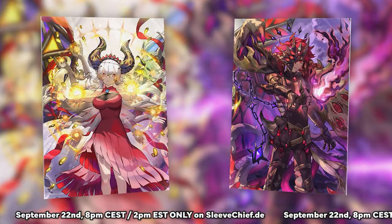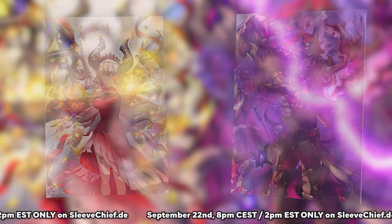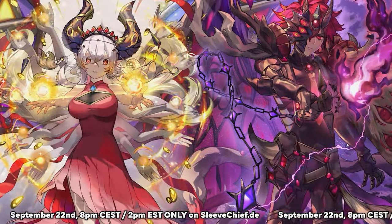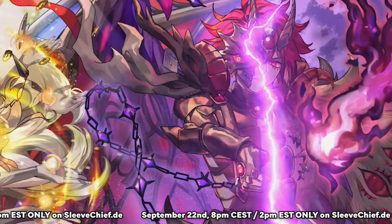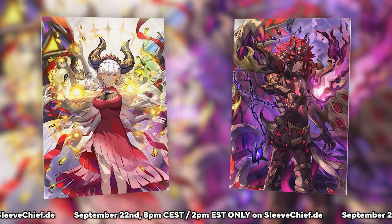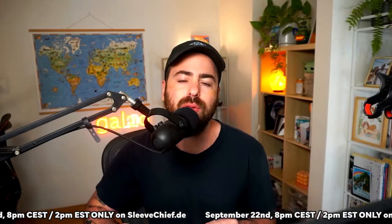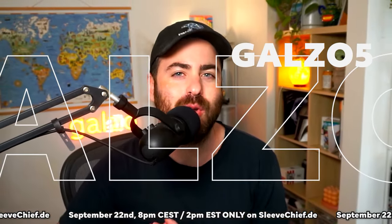A quick reminder that my new branded sleeves are coming exclusively to Sleeve Chief on Sunday September 22nd. These new and exclusive branded themed sleeves feature a brand new look of Blazing Cartesia and Aluber. September 22nd at 8 PM CET or 2 PM Eastern only on sleevechief.de, and you get an extra five percent off using code gauzo5.